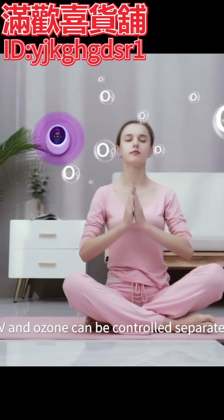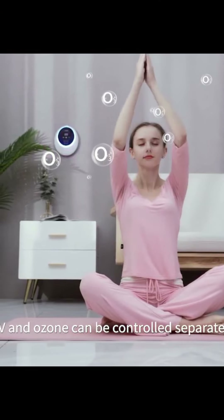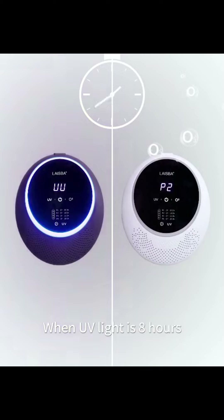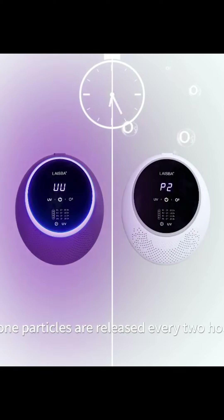UV and ozone can be controlled separately and support timing. When UV light is on for 8 hours, ozone particles are released every 2 hours.